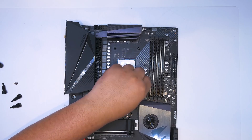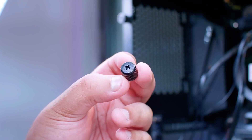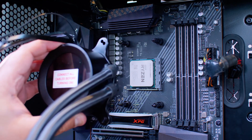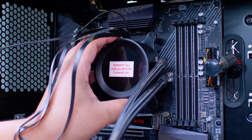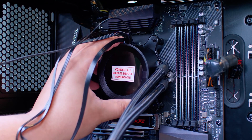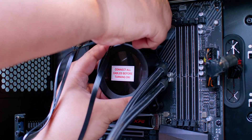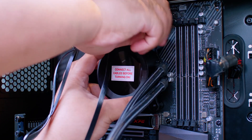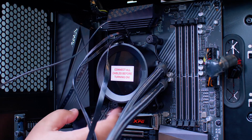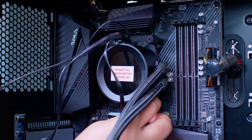The Kraken Z73 also comes with a superb LCD which makes a visual statement. You can view all the stats regarding performance through it, making it an excellent addition. This model also has CAM software, which makes it easy to control and manage the performance settings. You can dictate the fan speeds and also choose what you want to display on the LCD. Like the design and specs, its performance level is astonishing.